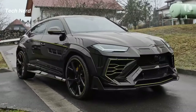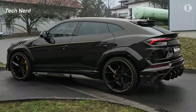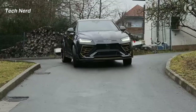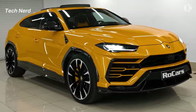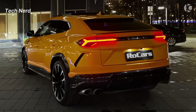The Urus is the first Lamborghini SUV and 5-door vehicle in the modern era, built on the Volkswagen Group MLB EVO platform with a curb weight of 2,200 kg. It is designed to be an all-round super sports car that can be driven on any terrain, from track to sand, ice, gravel, or rocks.